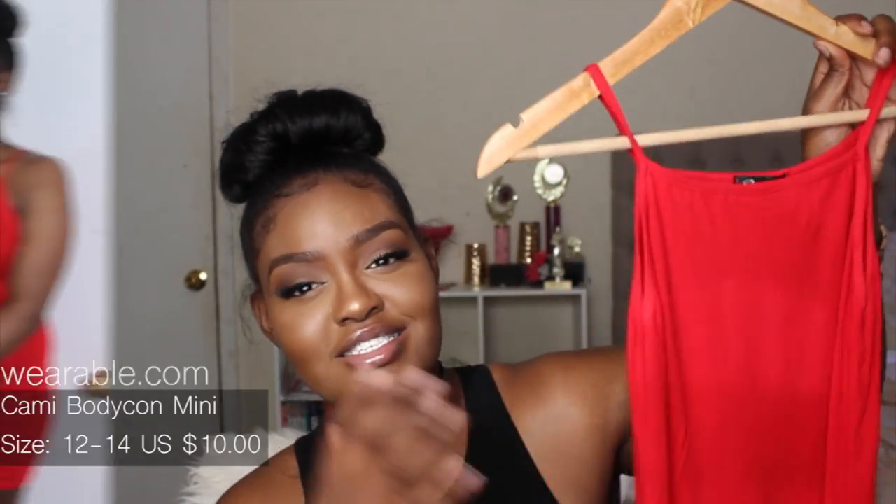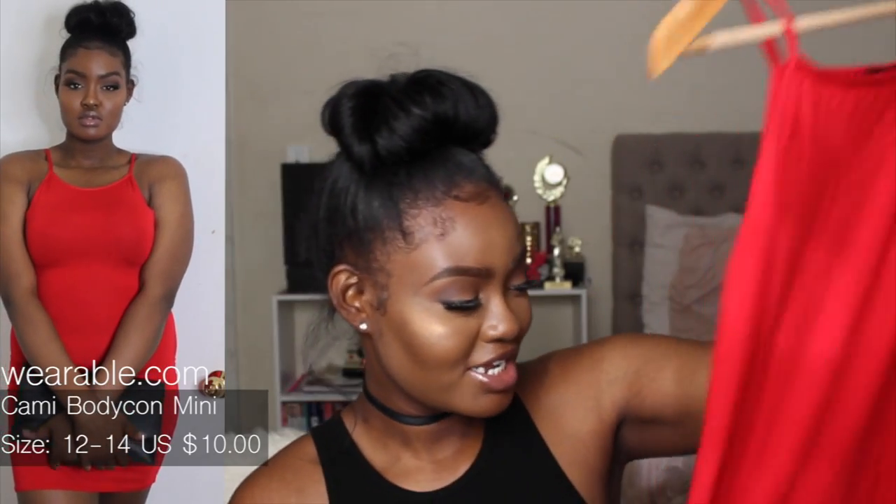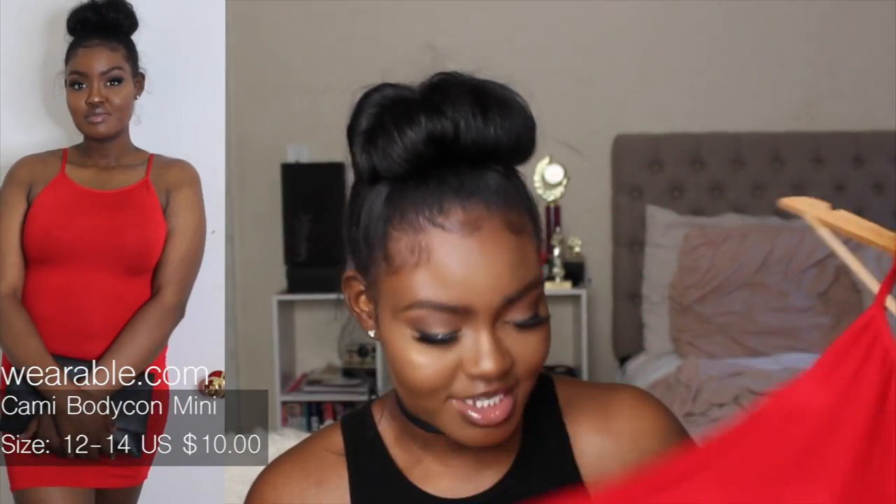The next dress is a halter-top dress in a stunning red color, but it's too short for me. This red is so piercing — you just have to look at it. I really like this dress even though it does come a little too short on me. I got it in size 12/14, so get yourself a red dress!